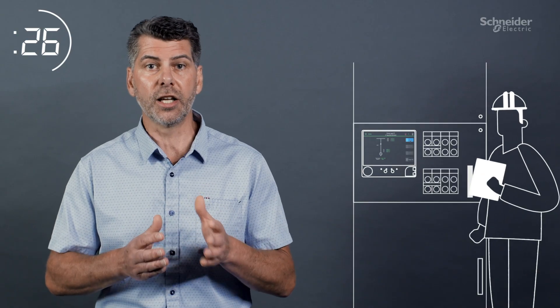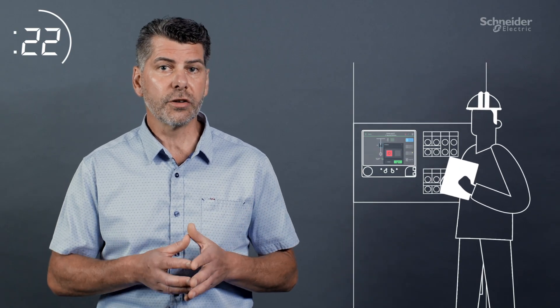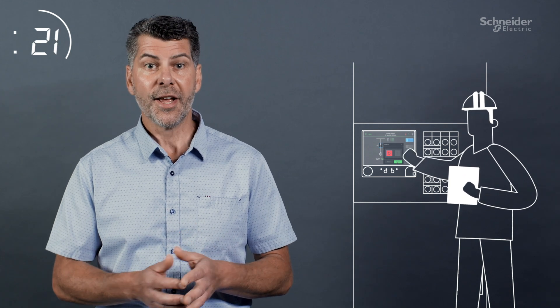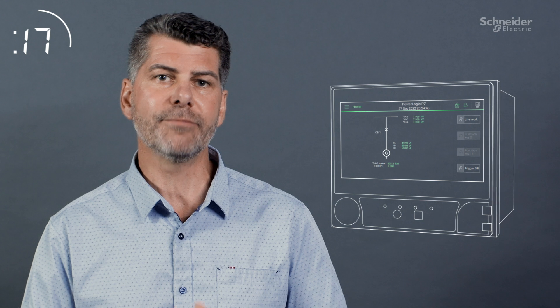P7 is simple to customize, expand and update throughout its entire lifetime. The 7-inch color touchscreen provides an intuitive experience, and the new engineering tools reduce complexity, making it easy to configure, test, integrate, operate and maintain.